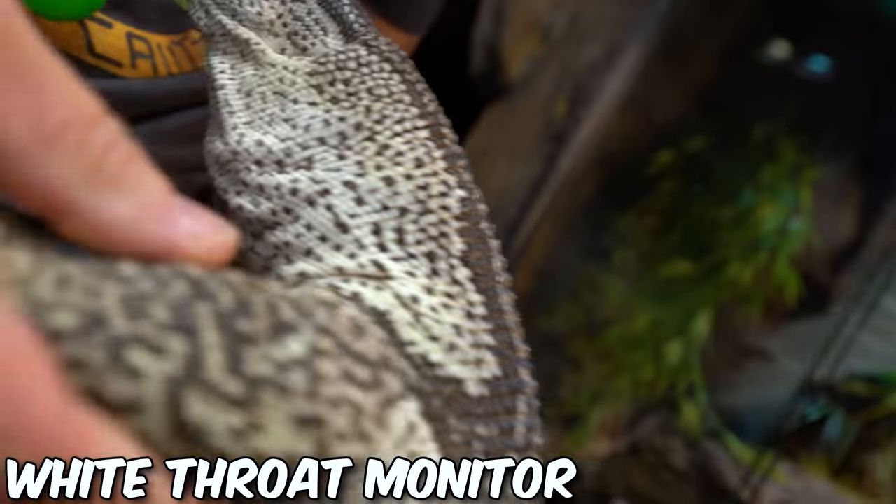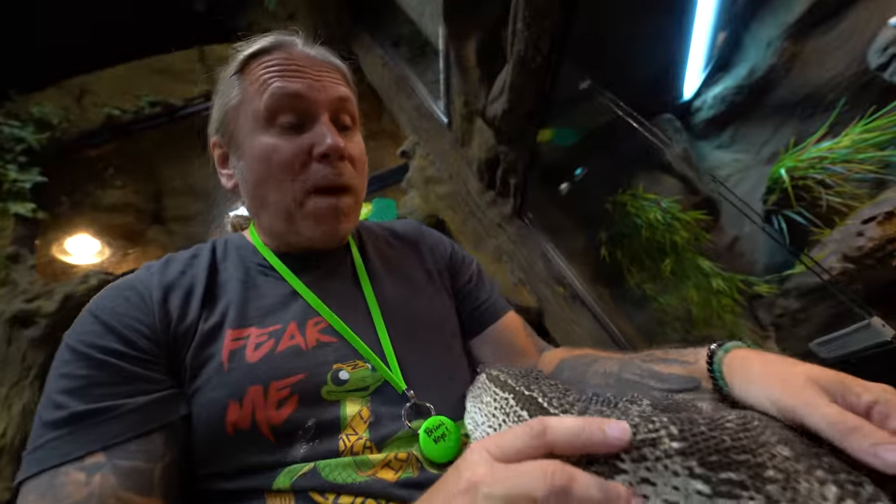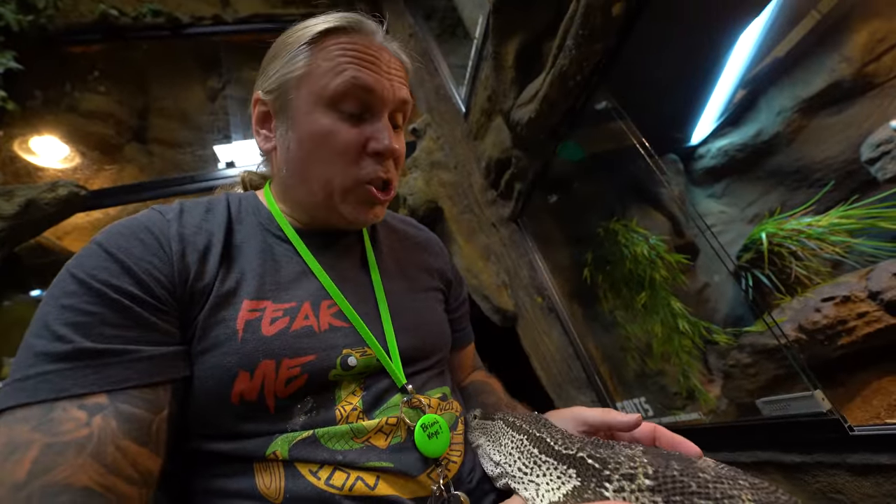Next up is Gritz, the white-throated rock monitor. These are one of three rock monitors from Africa; this particular one is from South Africa, and this is about full grown for Gritz. Absolutely powerful, beautiful animal. White-throat monitors used to get imported and were a little bit cheaper, but now they've become pretty hard to get, and when you do find them you have to pay about $2,000.